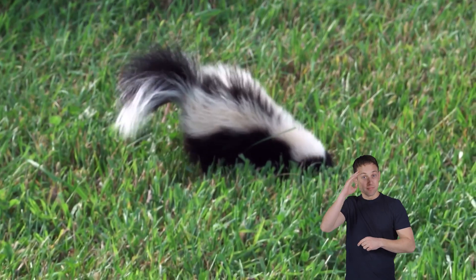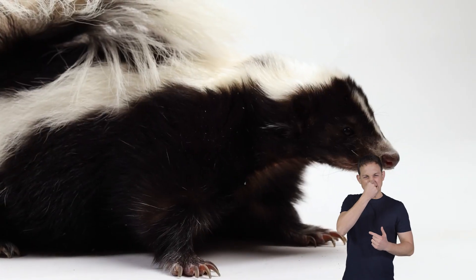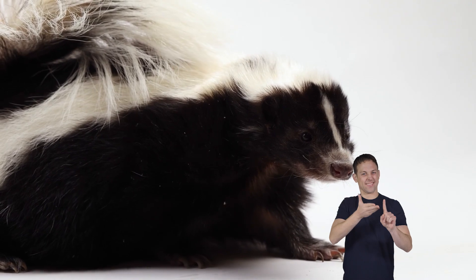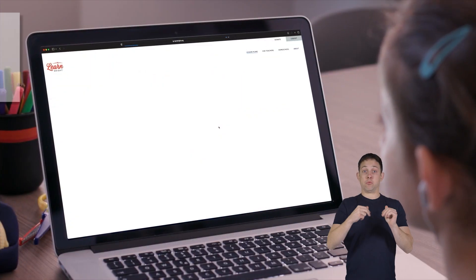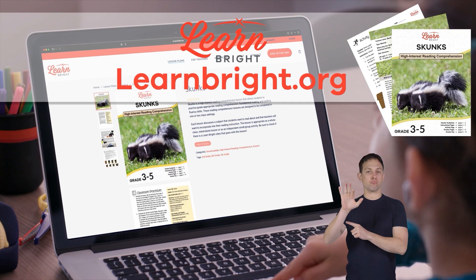Hello friends! Today we are going to learn all about our stinky and stealthy friend the skunk. You can read along with us by downloading this lesson plan from our website, learnbright.org.